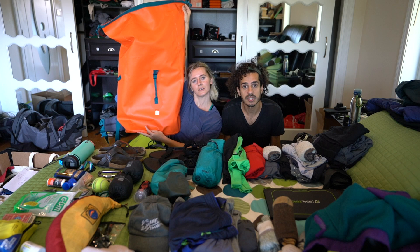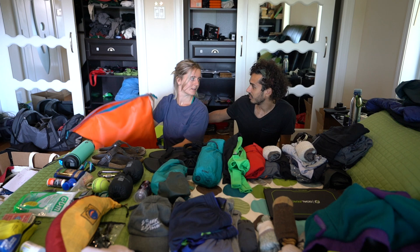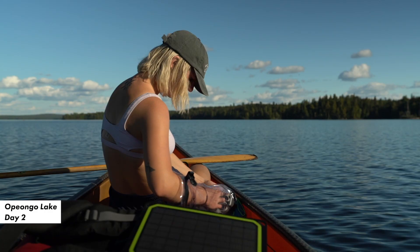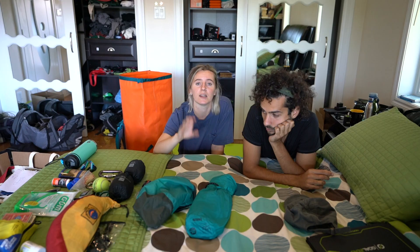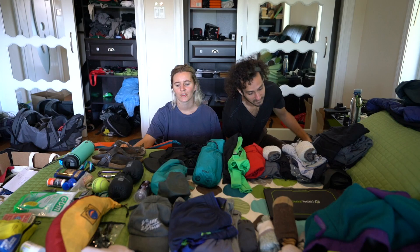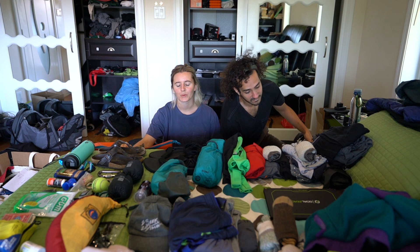Now we're going to get into the main part — camping gear and clothing. We basically have two really big dry bags, 70 liters each, and they're very colorful. We're also going to have two smaller ones for things that need to be easily accessible, like phones, a camera, snacks, headlamp — things that are still in a dry bag but easy to reach. And then we'll have a barrel, about 30 liters, for our food. So we're going to start with the non-camera equipment bag — the everything-else bag.